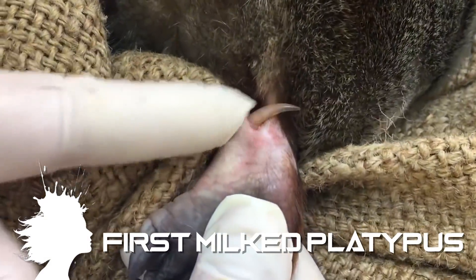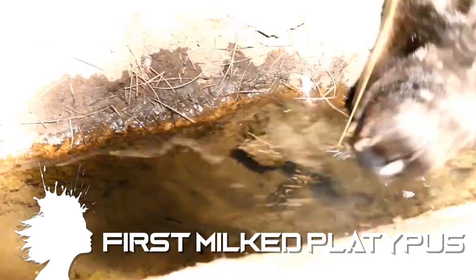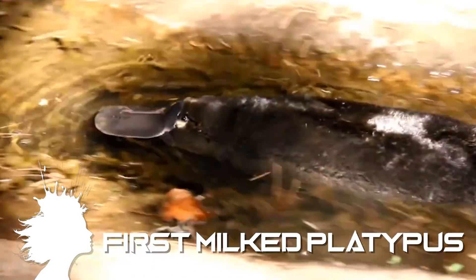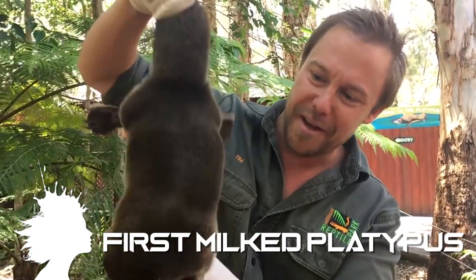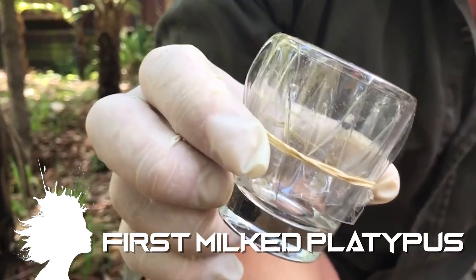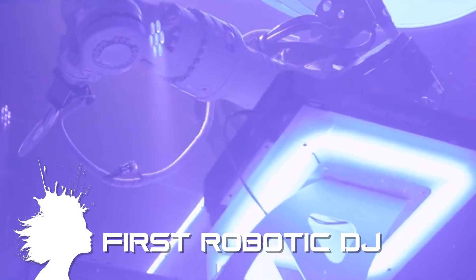Humanity has milked its first platypus. The male platypus has a venomous spur on its hind feet that it uses to compete with other males for mates, but until now no one has extracted the venom. Tim Faulkner of the Australian Reptile Park successfully took a sample of venom, which includes a hormone that may be useful in treating diabetics.